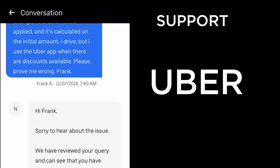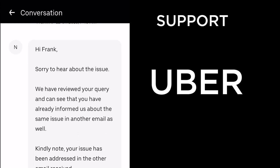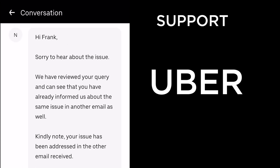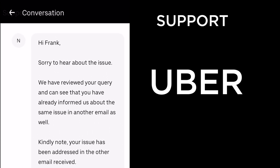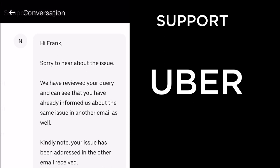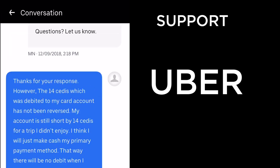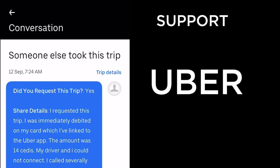I told Uber: 'I drive but I use the Uber app when discounts are available. Please prove me wrong.' Uber replied that they had already been informed about the same issue in another email — a response that didn't resolve anything. I like to be heard, so I kept pushing.